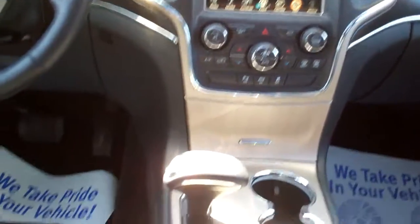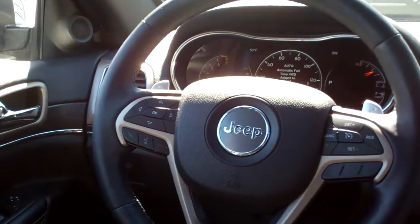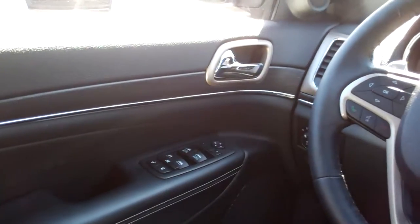Automatic climate control, auto shift, cup holders, terrain select, cruise and radio controls on the steering wheel, Bluetooth, power windows, door locks, mirrors, analog gauges, and a sunroof.